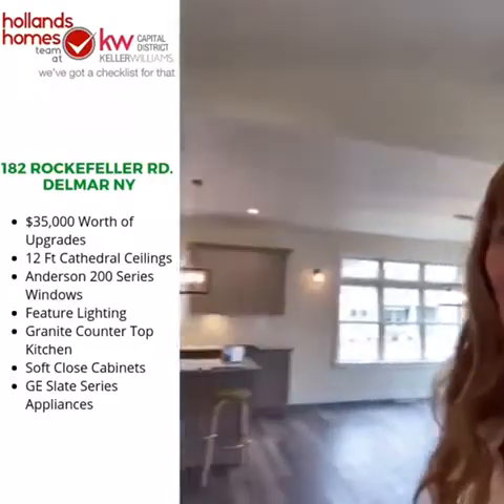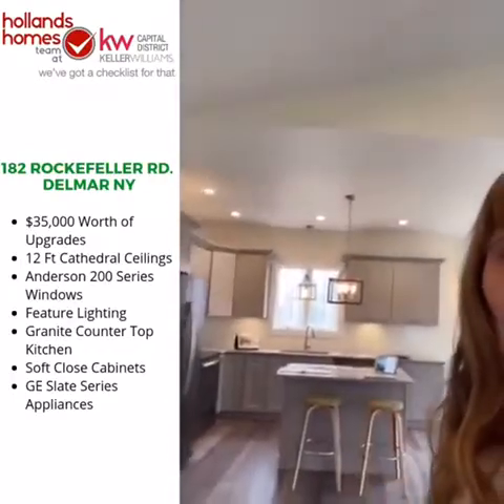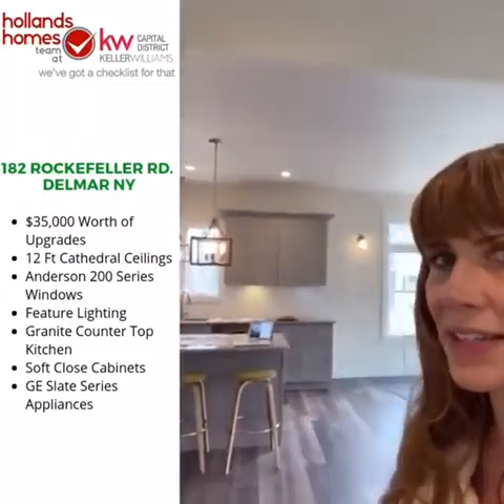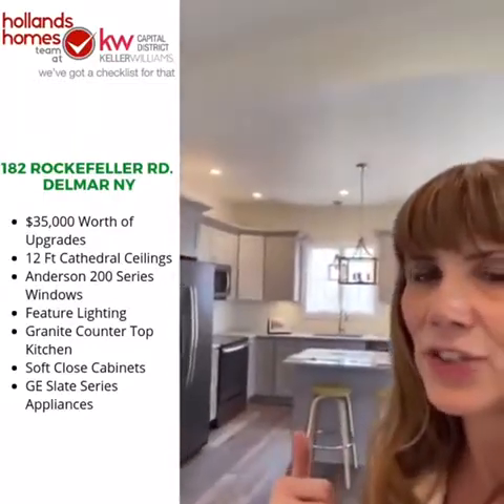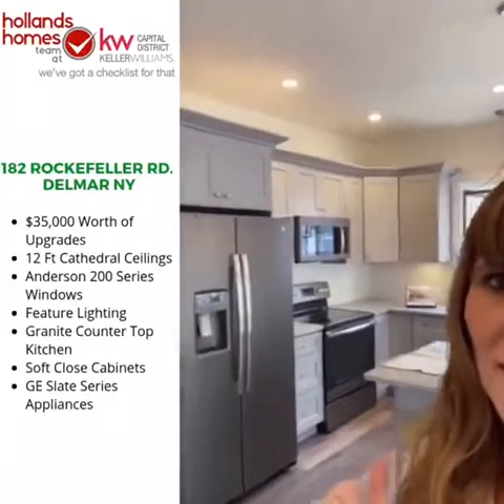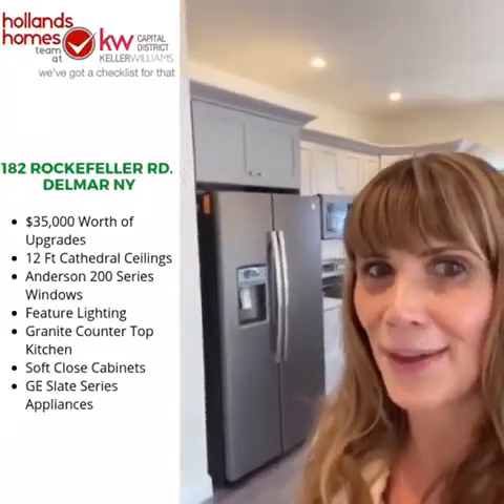Let's peek at the kitchen — what a great Scandinavian chic cabinet color with gray painted cabinets and that feature lighting pendant hanging over the island. The matching one over the kitchen sink is a really nice touch. Then you've got granite countertops, soft-close cabinets, and my favorite: the GE Slate series on those appliances — you're never going to see a fingerprint on those.